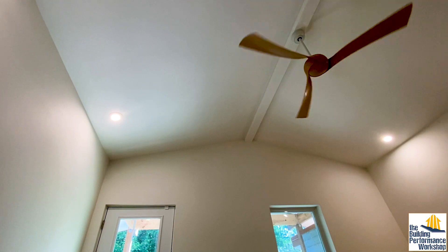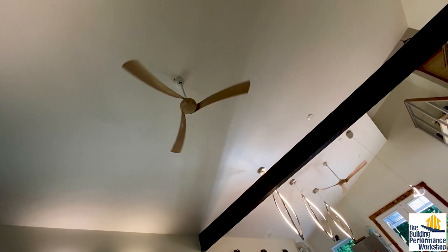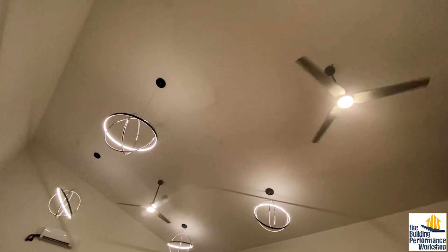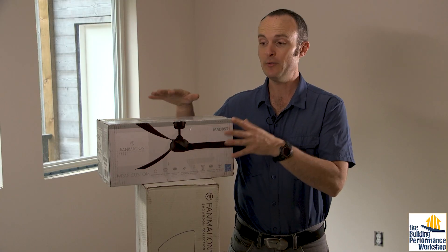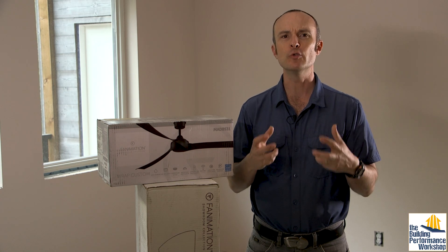There are seven fans installed inside the house, and one will go on the covered deck out back. A lot of people think — and the company we're working with will even tell you — that you want to blow air on people because that's what makes you cooler. That's not really what we're doing with these fans.